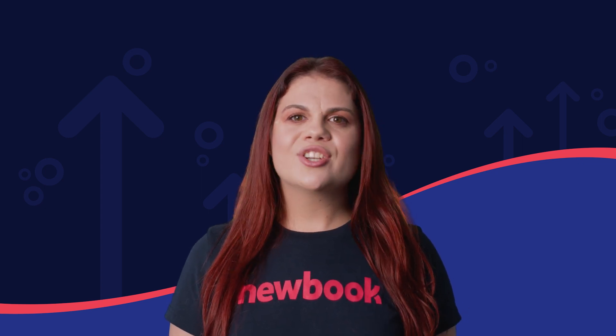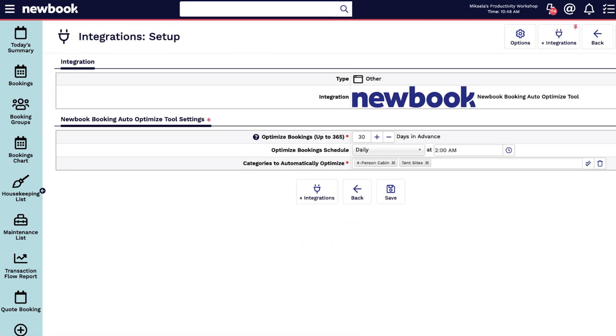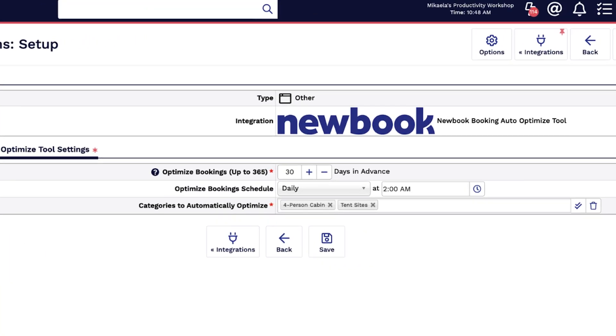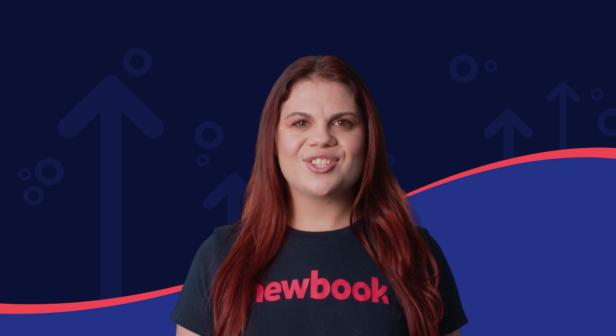It's simple to set up in just a few clicks and is customisable to your unique needs. You control the optimisation frequency — like daily, weekly, or monthly — and the types of sites optimised. To get started, head to the integrations page in Newbook.